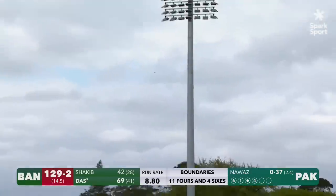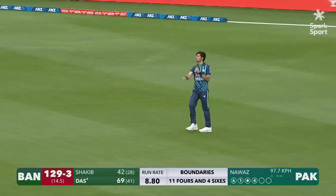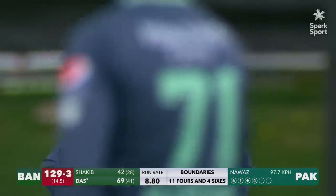Top edge — this could be a chance. Yeah, running in. Should be an easy catch. And is. Right underneath that. So Nawaz's day improves no end.